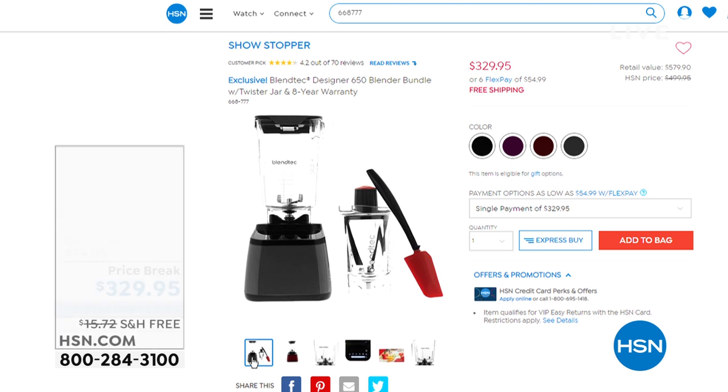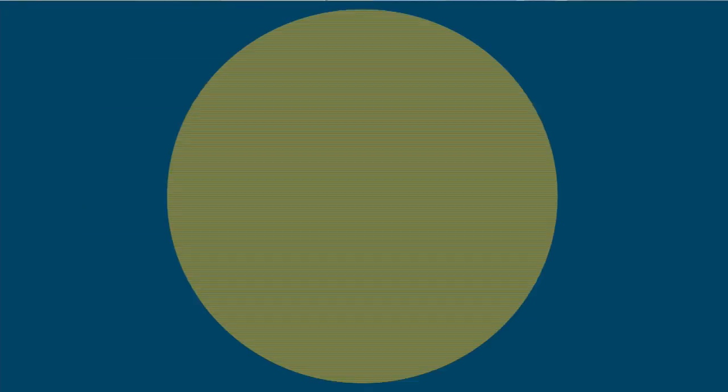We've got the final 938 of them. So if you'd like it, if you're looking to replace your old rickety blender, give this one a shot. Start ordering now at 668-777. Blendtec is world famous. But let's get started with one of the most delicious food trends out there right now.